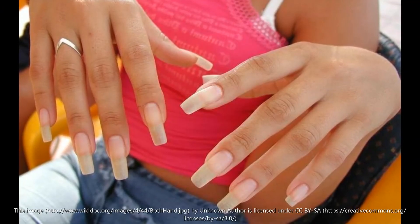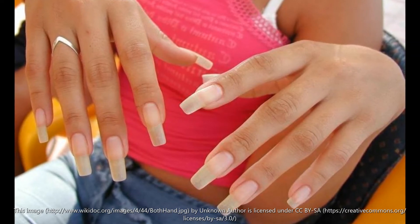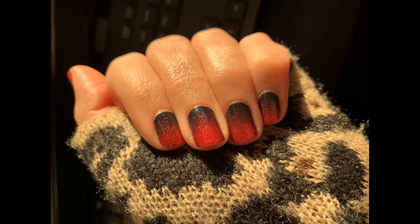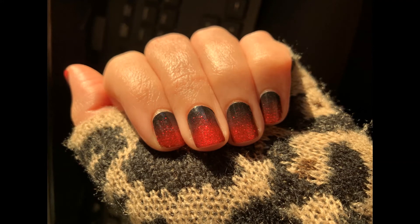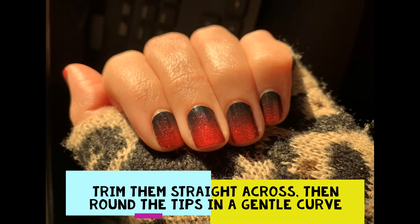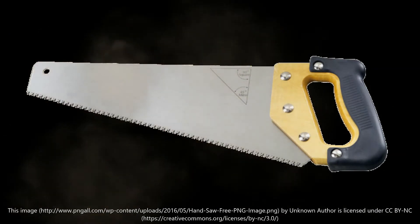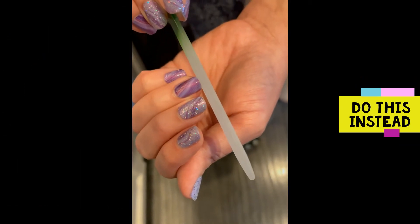Prioritize nail health over length. Long nails are beautiful, but if you struggle with thinner nails, snags, or breakage, a shorter style with a rounded edge will help you focus on building strength. Trim them straight across, then round the tips in a gentle curve. File in one direction only! Filing your nails in a sawing motion back and forth will weaken your nails.